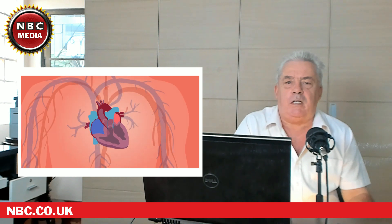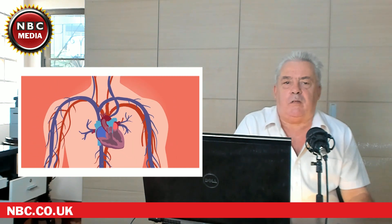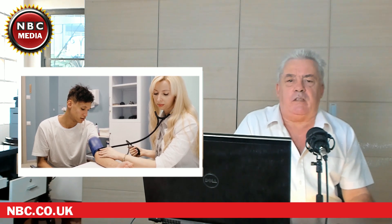If you have a high systolic blood pressure number, you're at greater risk of serious cardiovascular problems such as a heart attack, a stroke, or severe chest pain known as angina. High systolic blood pressure can even result in chronic kidney disease — these are potentially very serious medical conditions.